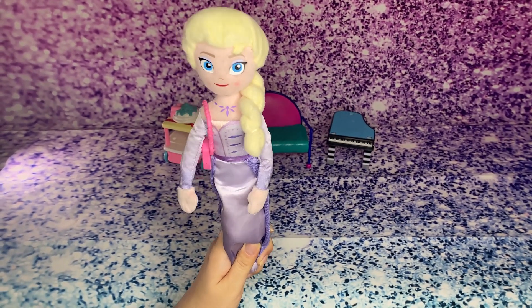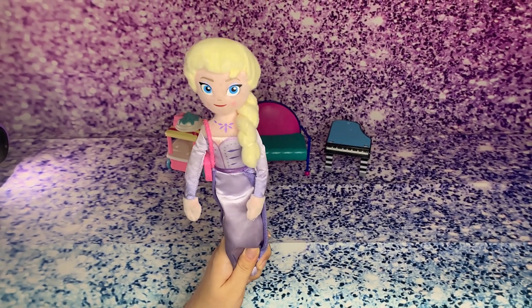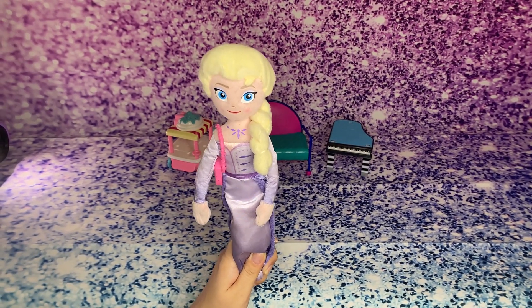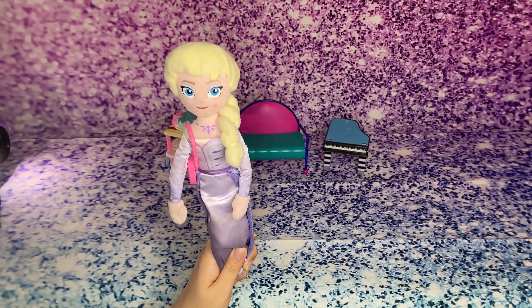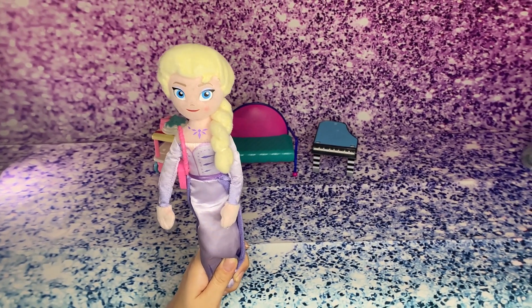Hi friends! My name is Elsa. Today, I'm going to be calling all my Barbie friends to come and join me, and we're going to learn some addition and subtraction together. You ready? Let's do it!